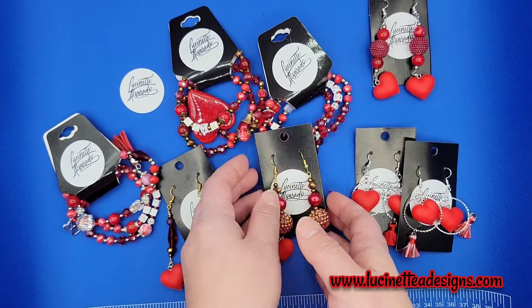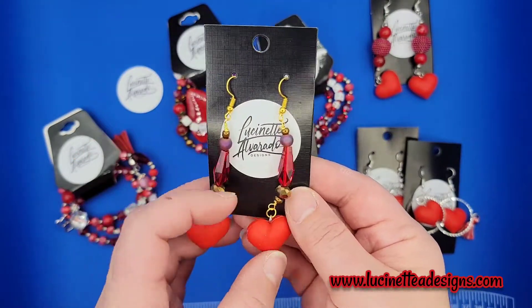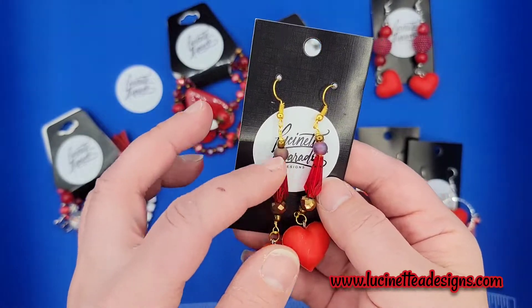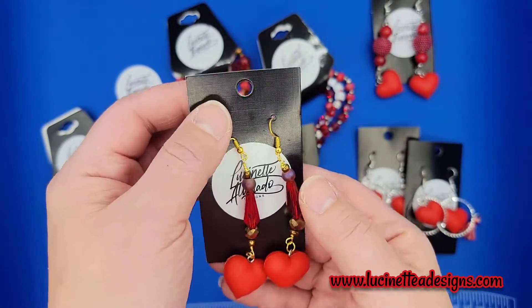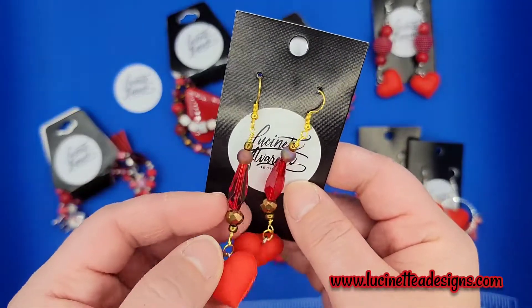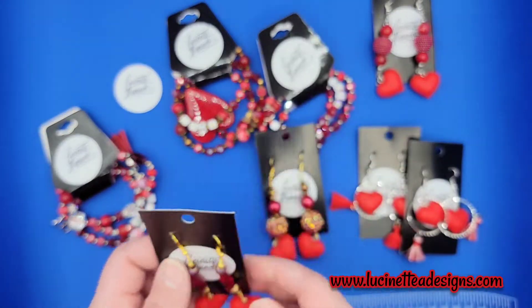Y el último arete que tengo aquí es el mismo concepto — the earring here is the same concept. The hearts, and then it has faceted teardrops — tiene aquí gotitas facetadas, el mismo corazón. Este es en dorado y mide dos y media también — so the same concept, gold plated findings, measures around two and a half inches long. They're lightweight too.